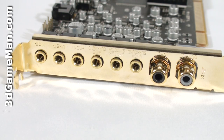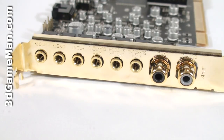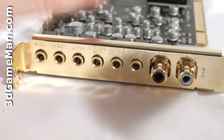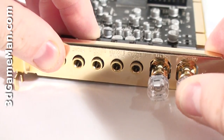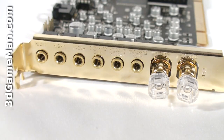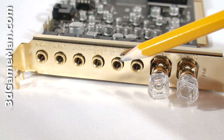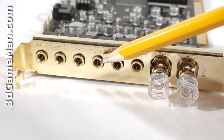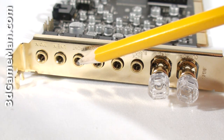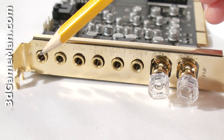Now let's have a closer look at the sound card. Here are the SPDIF connections, the input and output. Note that the two Toslink to optical mini adapters that are included enables optical in and out as well. The speaker connections include back, surround, center and subwoofer, side surround, and front. The other two connections are line in and mic in.